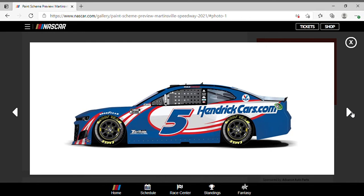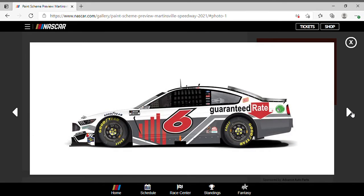Kyle Larson was rocking the Hendrick Cars dot com scheme — nice. Ryan Newman with that Guaranteed Rate scheme.